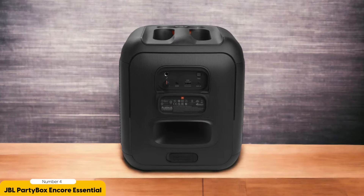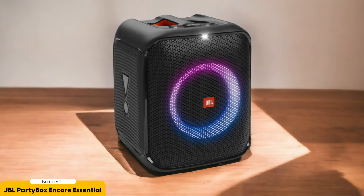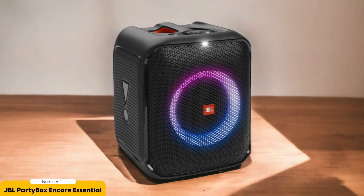Get ready to feel it in your bones. The Party Box Stage Core Essential dishes out bass so deep and powerful, it's like having a personal earthquake in your living room. You'll be shaking and grooving, and your neighbors will be begging to join the party. But it's not just about the bass — this speaker delivers crystal clear sound that makes you feel like you're front row at a concert, with vocals so clear it's like the singer is whispering right in your ear.